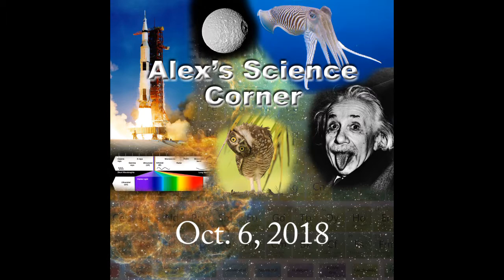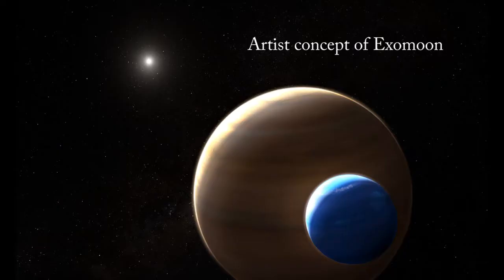First up, the Hubble telescope may have spotted the first known exomoon. An exomoon is a moon around a planet around a different star. Exoplanets are planets that are not around our sun — planets orbiting other stars — and they think they found a moon around one of those other planets.